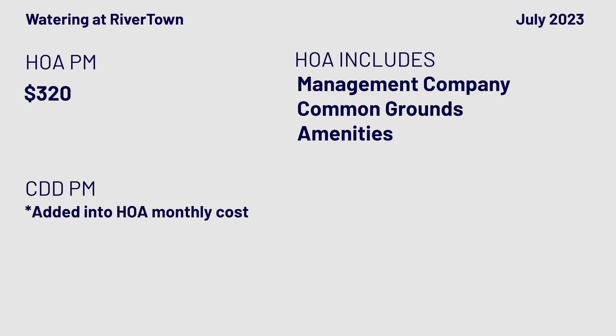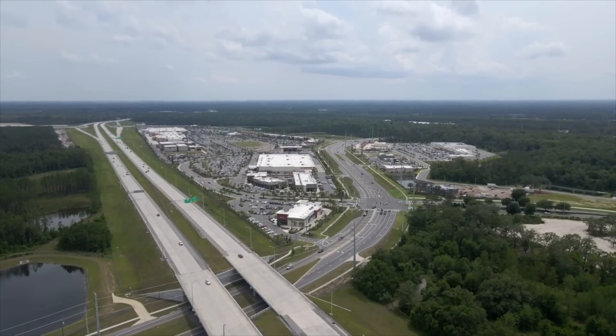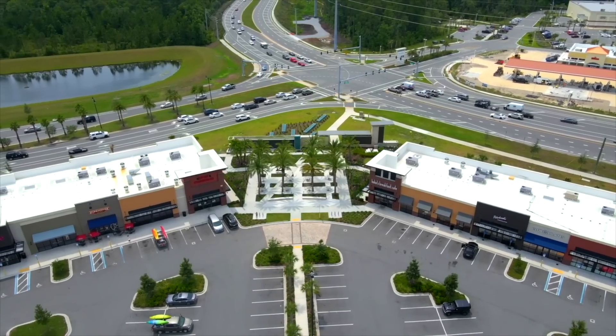Location-wise, you're probably 20 minutes from Durbin Pavilion, which has a ton of stores, and about 35 minutes from Jacksonville Town Center. Almost everyone in these communities will be 20 to 40 minutes away from the Town Center, which has everything from Target to Louis Vuitton.